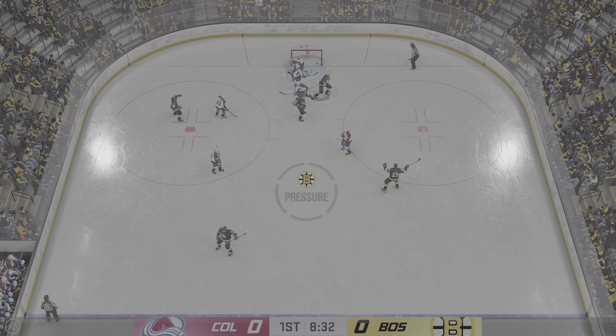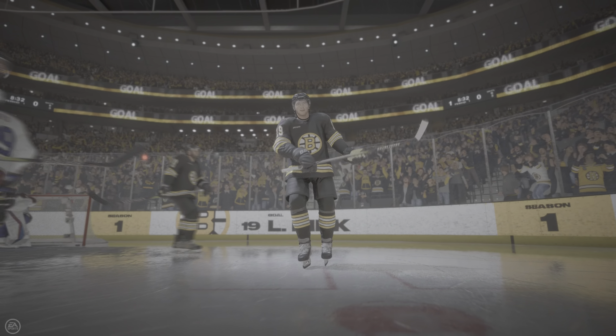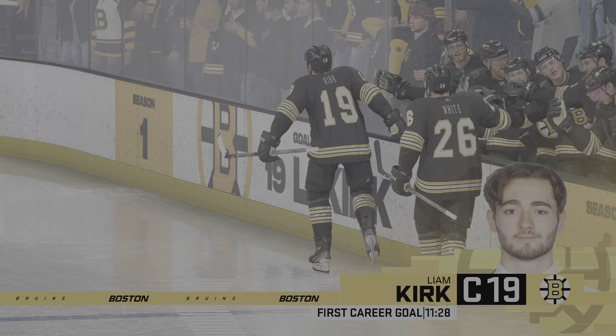He already has an assist, but... scores! And the kid has his first in the NHL! Oh, that's gotta feel so good. You always want to feel like you're contributing and you want to give a lasting impression, especially when you're new. This is a moment you won't forget.